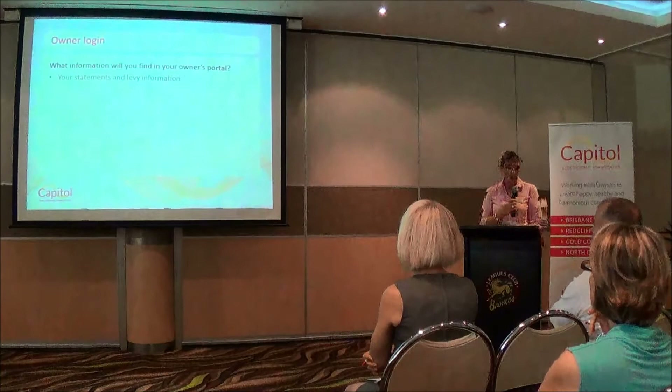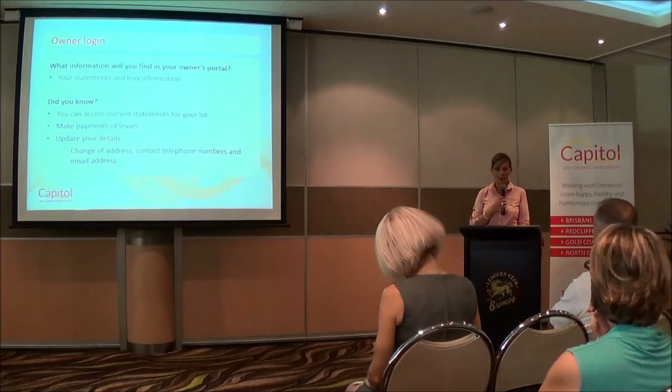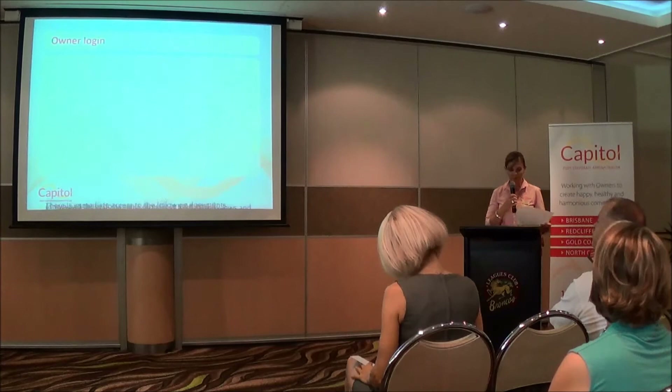What information will you find on the owner's portal? Your statements and levy information. You can access your current statements for your lot and any levy information, make payment of the levies, and update your details — including your change of address, contact telephone numbers and email address. It's important for Capitol to have your details so that you don't miss levy payments, agendas of meetings, or any minutes of your body corporate.